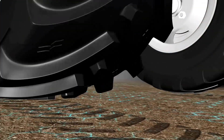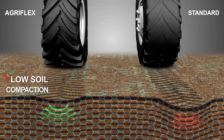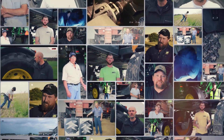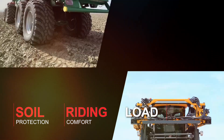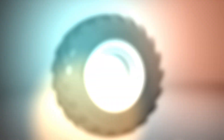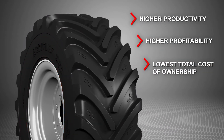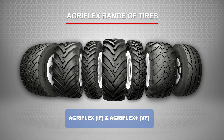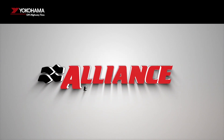The AgriFlex range of tires have a larger footprint, ensuring minimum soil compaction and higher soil productivity. With an unwavering focus on understanding the needs of farmers, Alliance engineers application-specific solutions that improve soil protection, riding comfort, load carrying capacity, and fuel efficiency — delivering higher productivity and profitability with the lowest total cost of ownership. With AgriFlex tires, you can be assured of exceptional value. Alliance farm tires: engineered to keep you ahead.